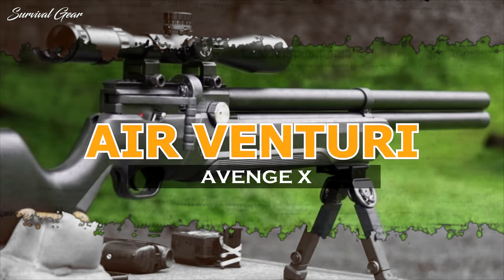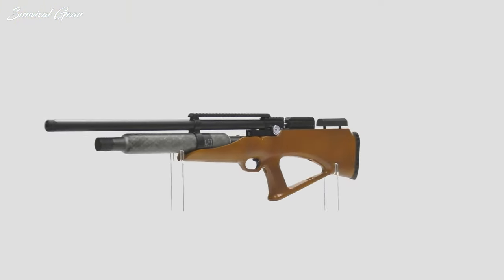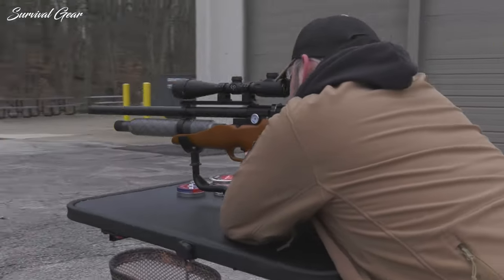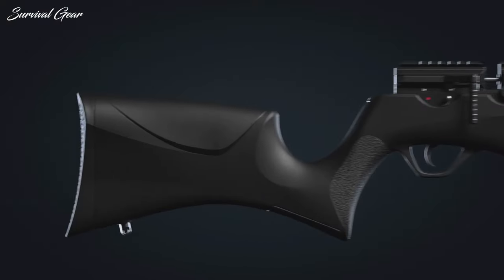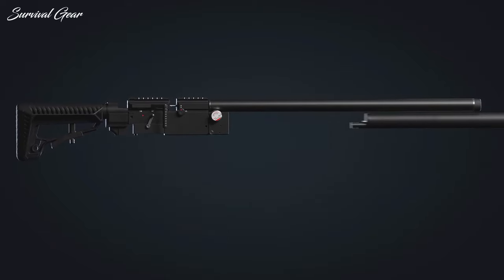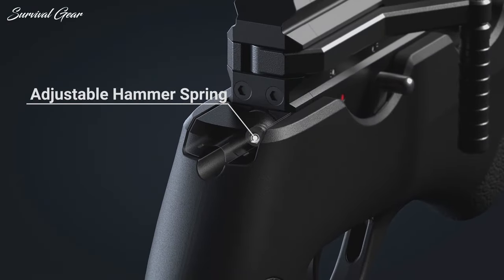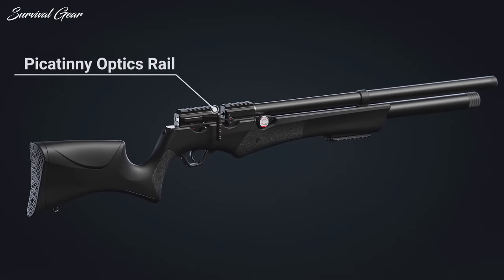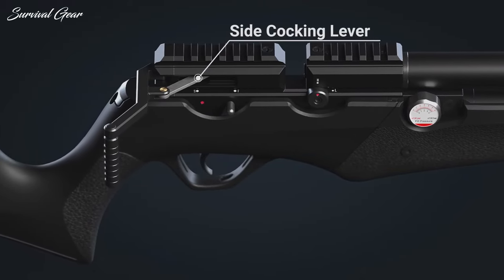AirVenturi Avenge X Series. Meet the Avenge X, a 21st century PCP air rifle featuring a different level of modularity — think AR-15, only easier. The Avenge X lineup offers .177, .22, and .25 cal arrangements with eight different stocks to choose from. It's a plug-and-play system that allows its operator to configure the rifle however needed, and users can tune myriad aspects of the Avenge X system for optimum performance. The rifle's action comes with a reversible side-cocking lever and universal rail for optic mounting.